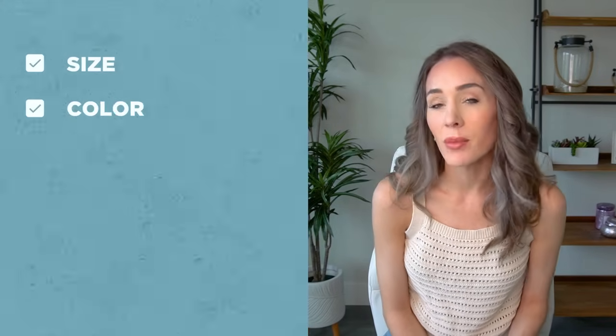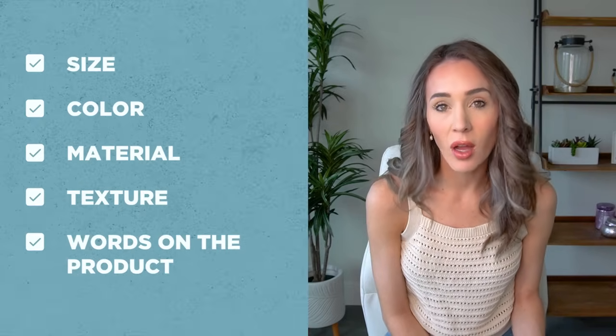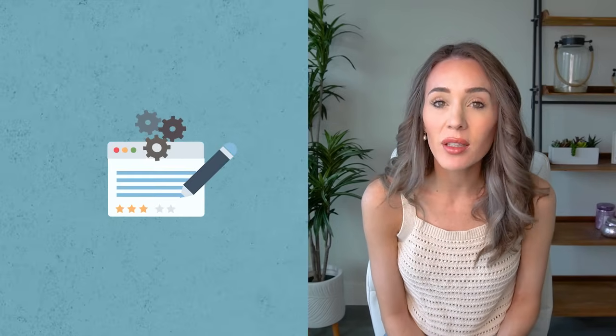Sellers describe the item itself — the size, the color, the material, the texture, maybe even the exact words written on the item — versus describing the purpose or utility of the item. They're really describing the specifics instead of the solution it provides the customer. On Etsy, customers are more often searching for solutions versus searching for specific parameters of an item.